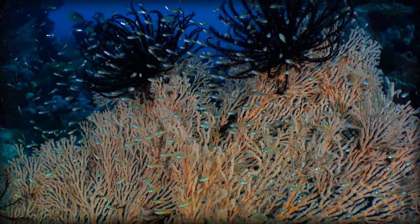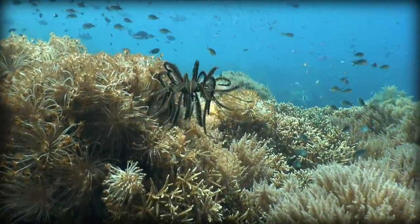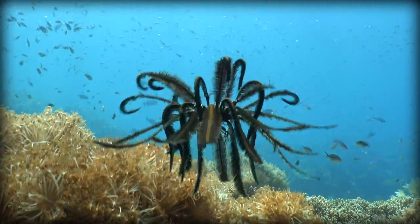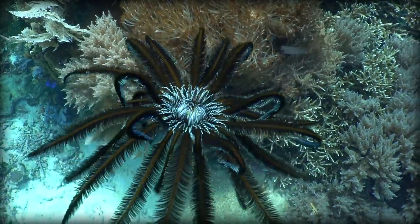Feather stars spend most of their time attached to reefs, but when they do move, they are absolutely breathtaking. They use their rays to flutter through the water in one of the most mesmerizing displays of movement in the animal kingdom.